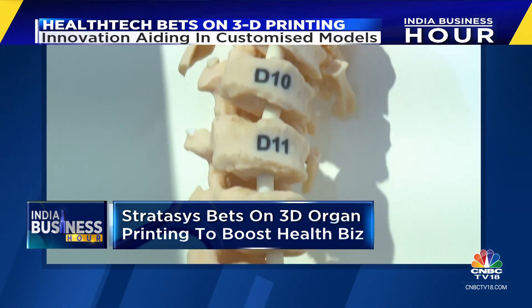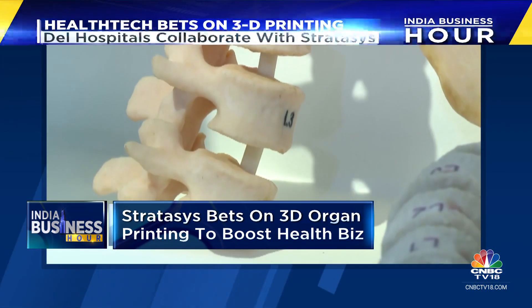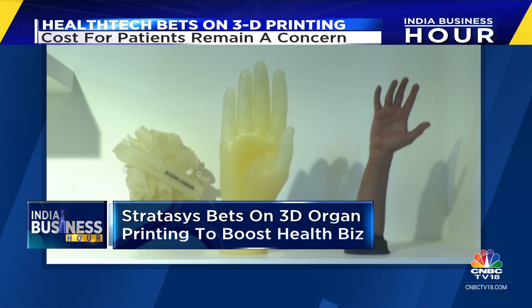While other hospitals like AIIMS and some teaching medical institutions have 3D printing facilities, they do not have the modern digital anatomy printers as of now. Stratasys hopes that this will spur innovation and skilling in Indian medicine and give Indian healthcare capabilities a big leg up.